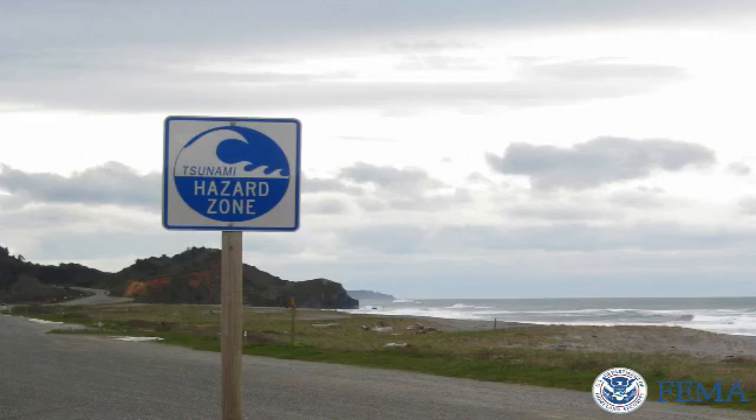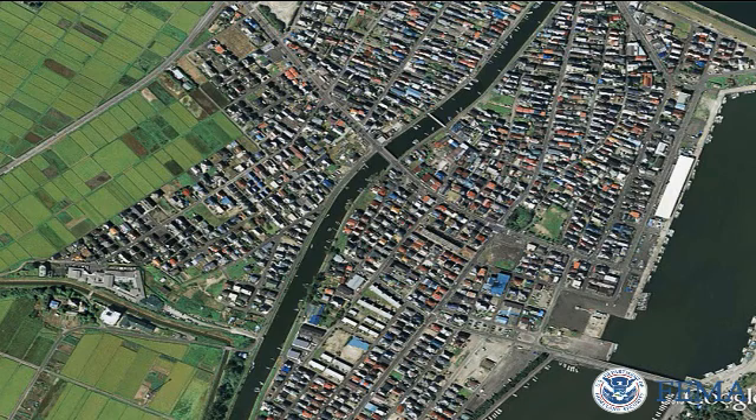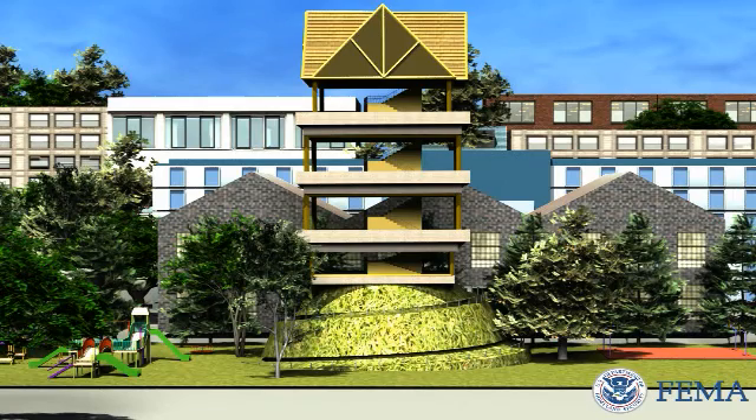Generally, emergency planning calls for evacuation of the population to high ground before a tsunami can strike. However, in highly populated areas, areas where higher ground may not be readily accessible and or where warning time is limited, vertical evacuation should be considered.